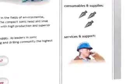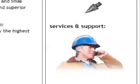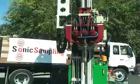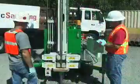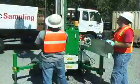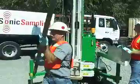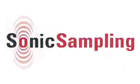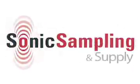Excellent customer service is always our top priority. The compact sonic system is the right choice in today's competitive market. Quality, safety, production and return on investment are built-in attributes. Catch the sonic wave with Sonic Sampling and Supply.